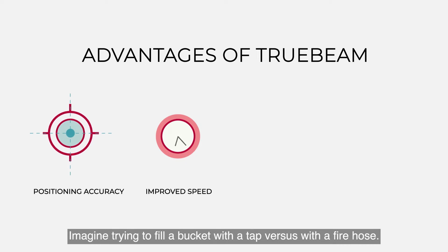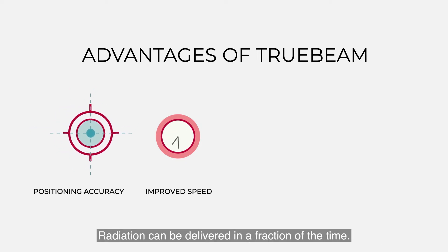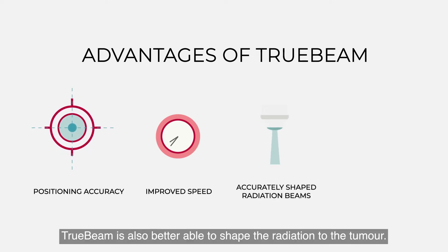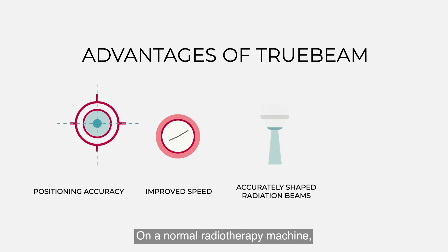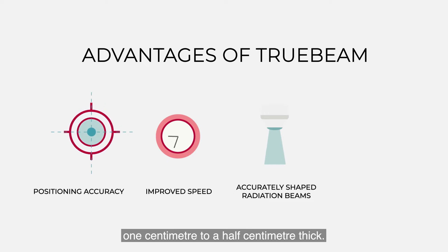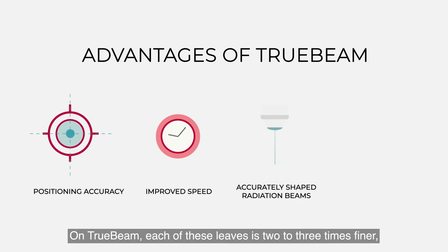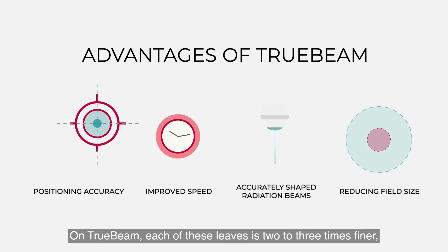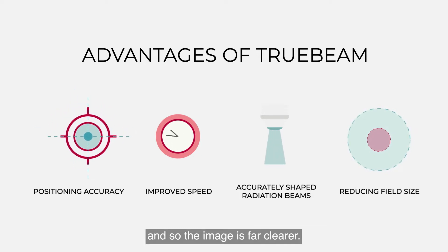Imagine trying to fill a bucket with a tap versus with a fire hose — radiation can be delivered in a fraction of the time. TrueBeam is also better able to shape the radiation to the tumour. On a normal radiotherapy machine, the beams are let out through apertures that are about one centimetre to half centimetre thick. On TrueBeam, each of these leaves is two to three times finer and so the image is far clearer.